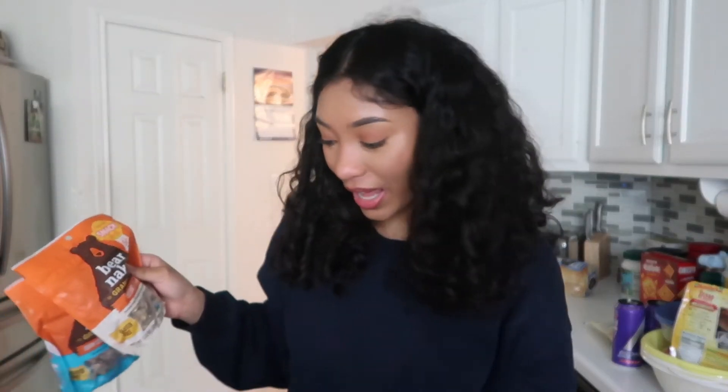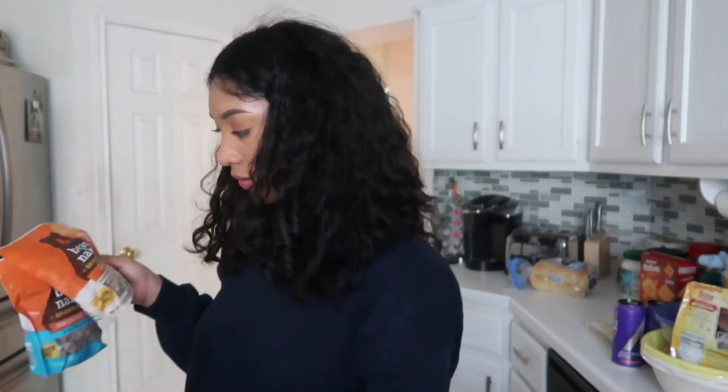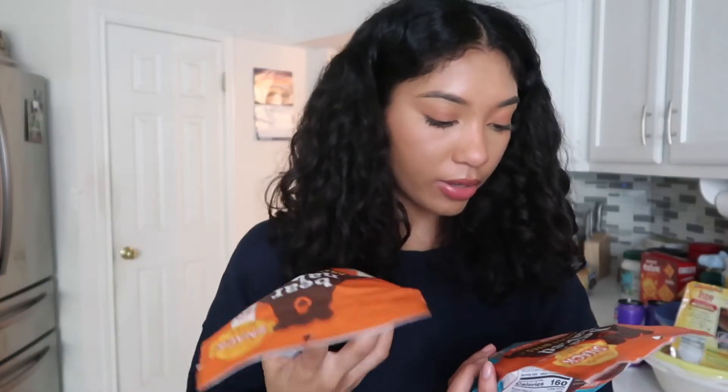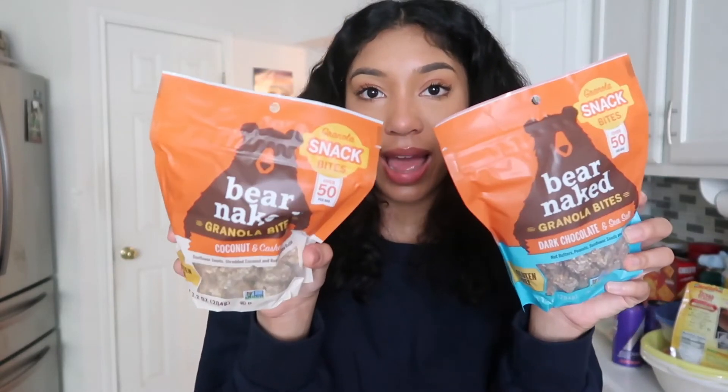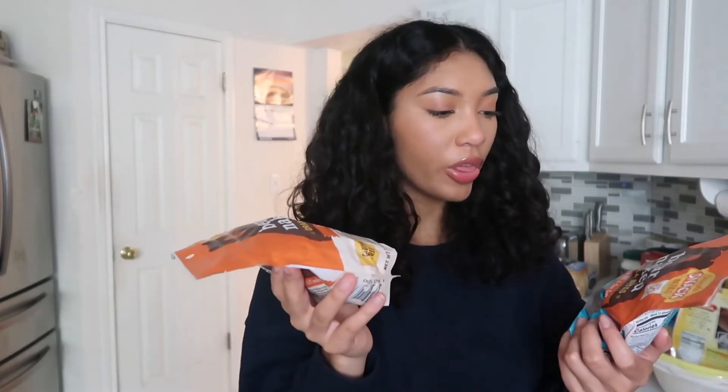I got a lot of granola stuff. These are the Bare Naked granola bites in dark chocolate and sea salt and coconut and cashew. I'm trying to eat healthier and snack on healthier things.